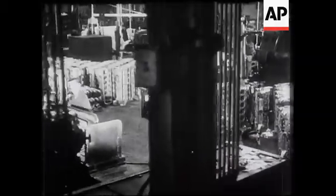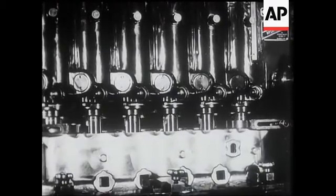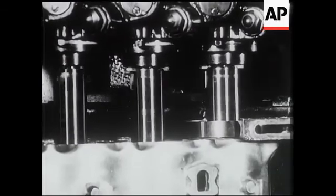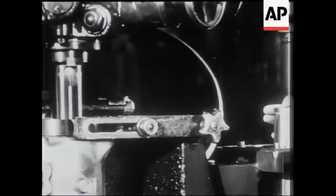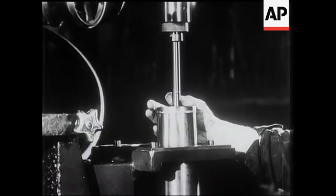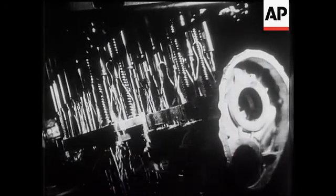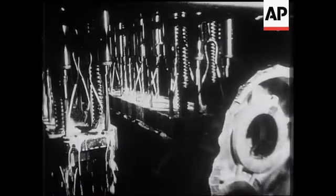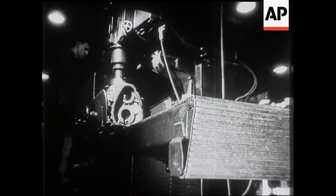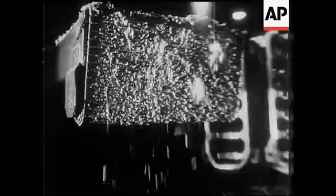A brief tour of the factory gives some idea of the complicated make-up of the modern engine, as well as the great care and concentration put into the job. A multiple boring machine in action, with finger pressure control. A multiple driller at work on a crankcase. Facing off the crankcase — the cuttings falling off the moving tray are all saved, for no metal is wasted.